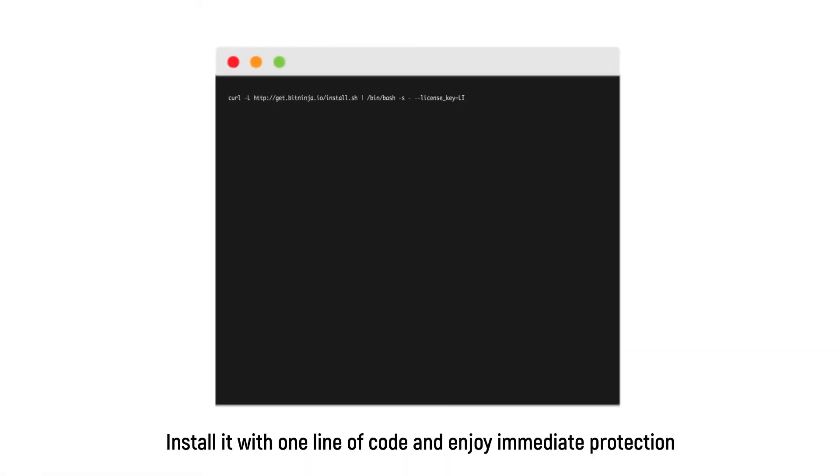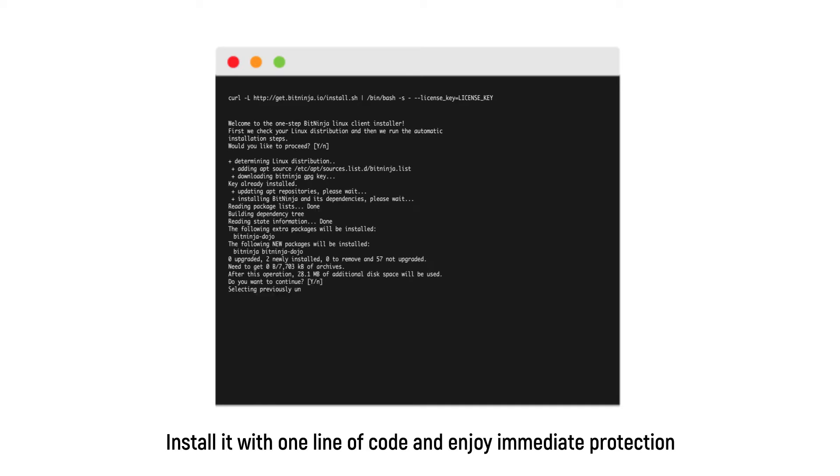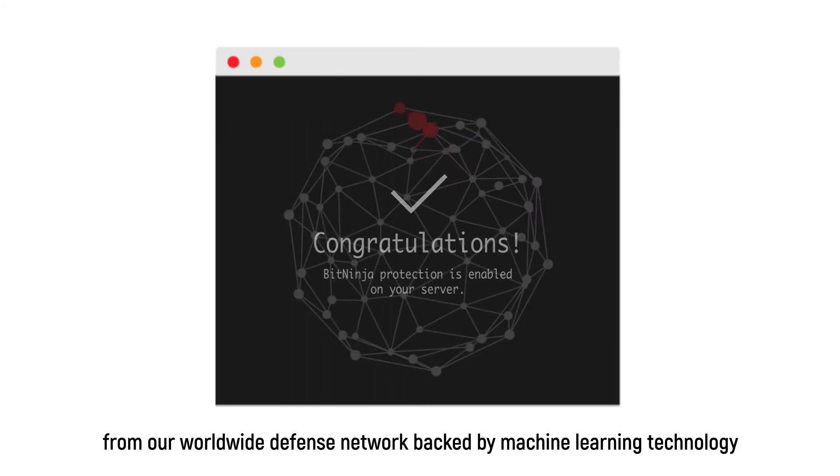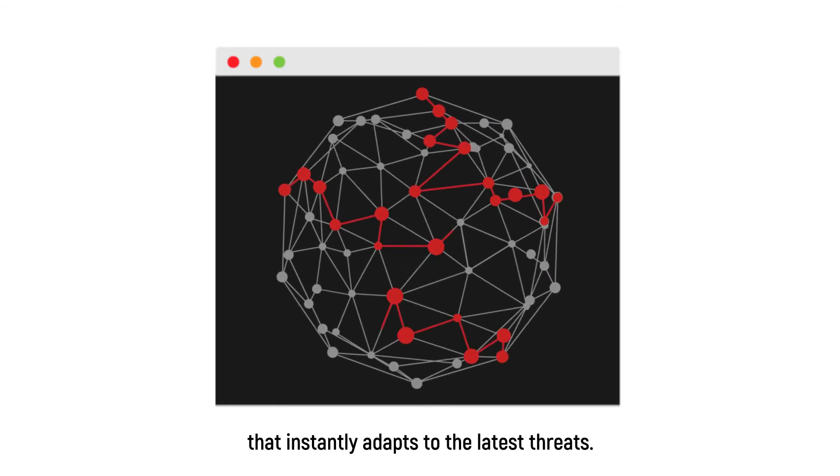Install it with one line of code and enjoy immediate protection from our worldwide defense network, backed by machine learning technology that instantly adapts to the latest threats.